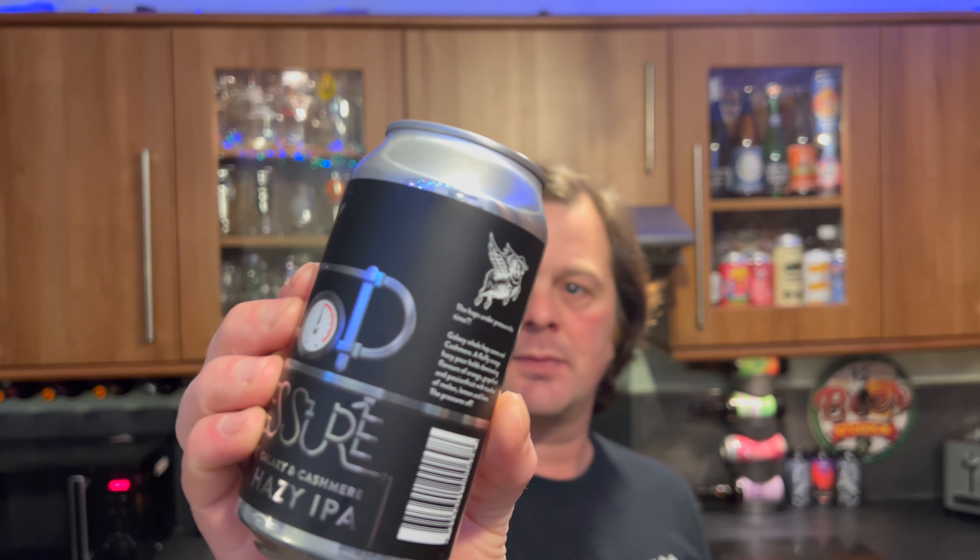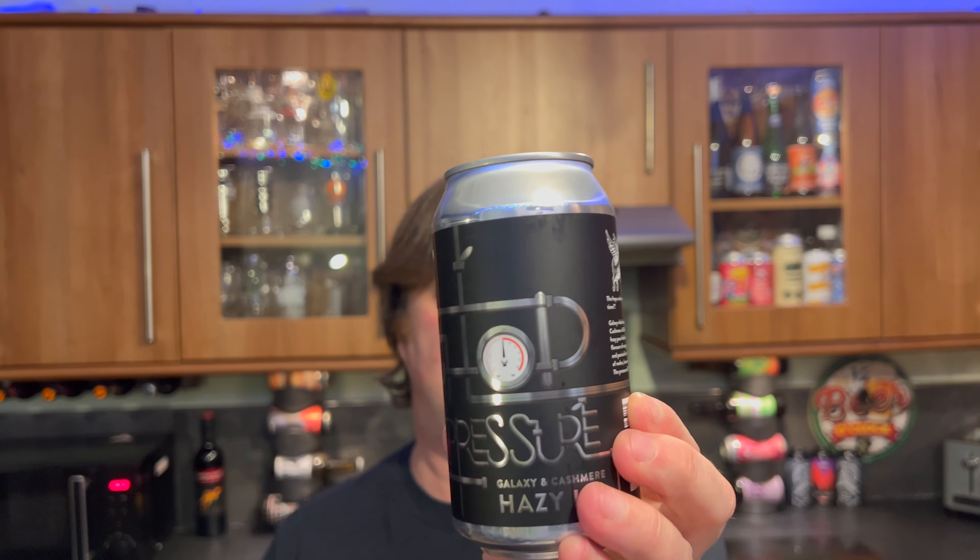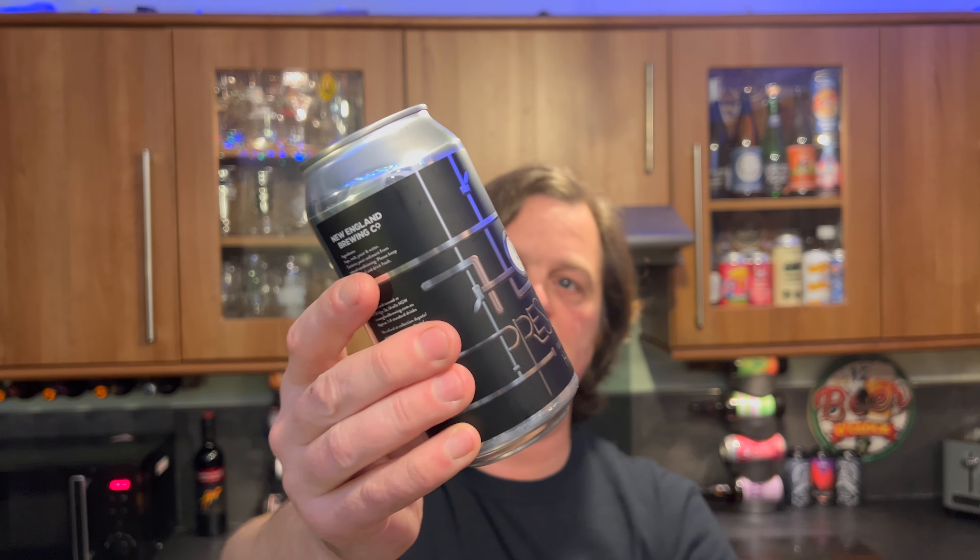It's beer o'clock on Relay on Craft Beer. Today we've got a beer from New England Brewing Company — this is a can of their Hop Pressure Galaxy and Cashmere Hazy IPA. It's a 375 milliliter can coming in at 6.8 ABV and 50 IBUs, sent by the wonderful Mick in Australia. Thank you Mick, really appreciate this mate.